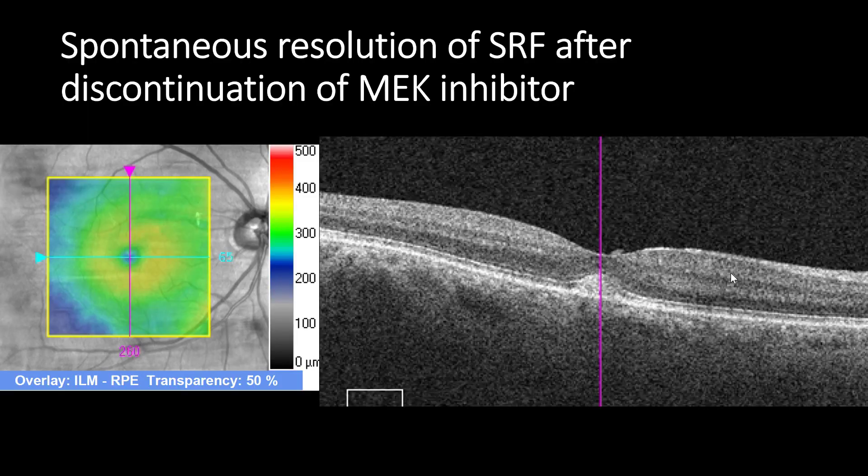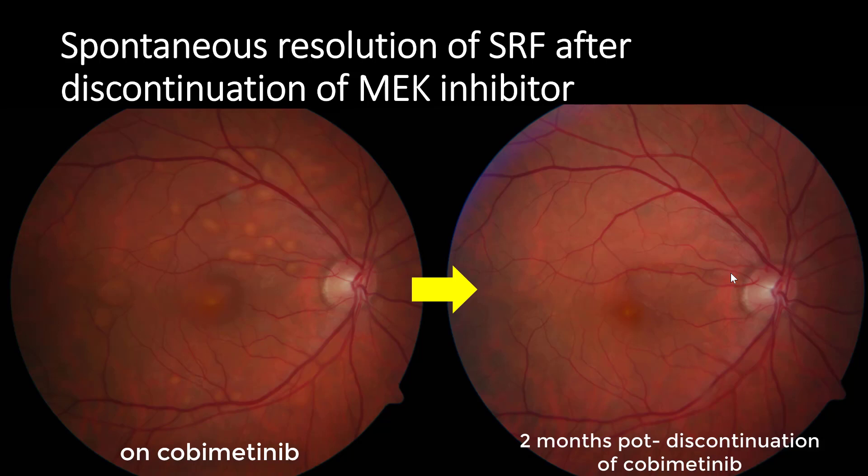Spontaneous resolution of subretinal fluid is observed after discontinuation of MEK inhibitors.